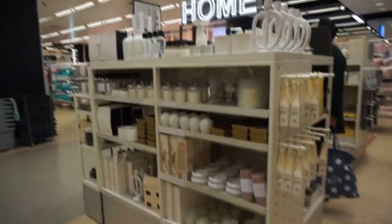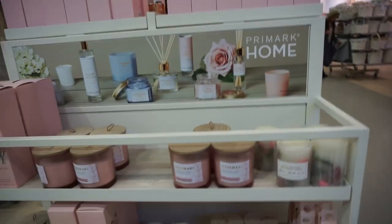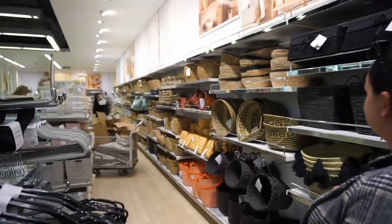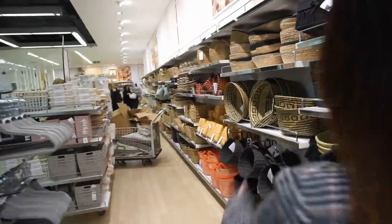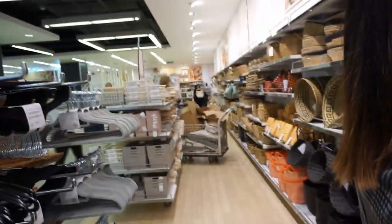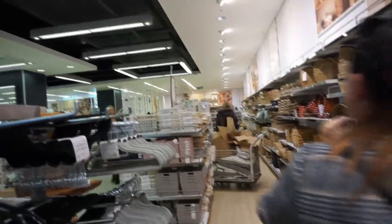I am absolutely in love with this Primark. We've got some of the nicest things in the homeware section - it's absolutely massive. We're finding so much stuff that we love. How are we gonna get this on the train? Oh my gosh look at how many baskets there are - this is like TK Maxx or Homesense or something. I can't believe how much stuff there is in here, and there's a whole kitchen section down there as well.